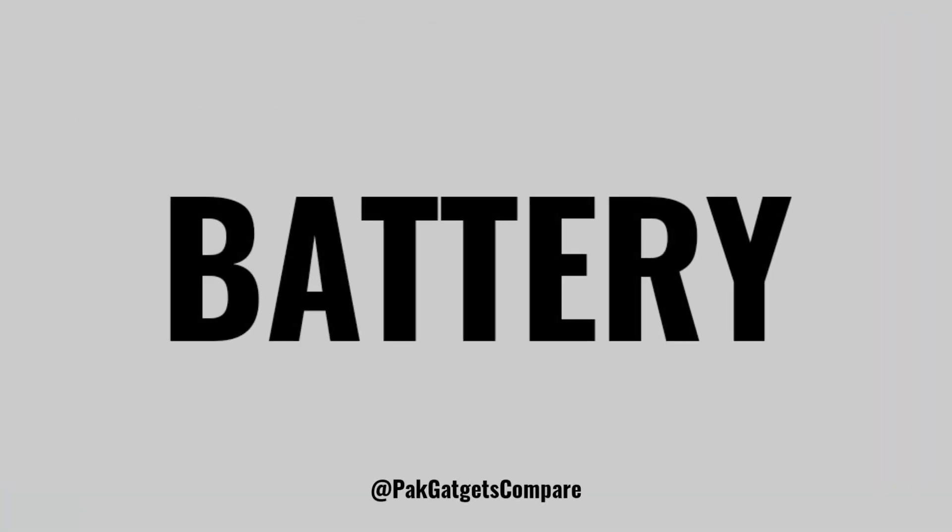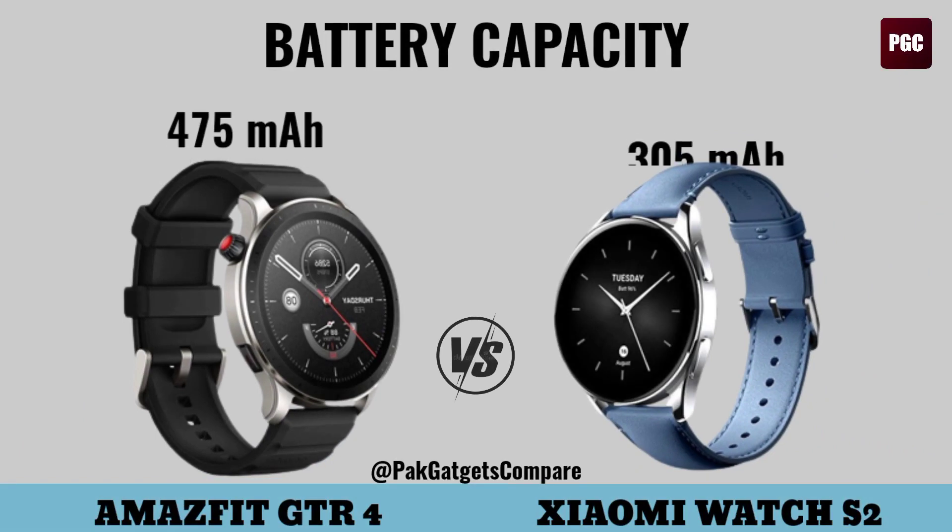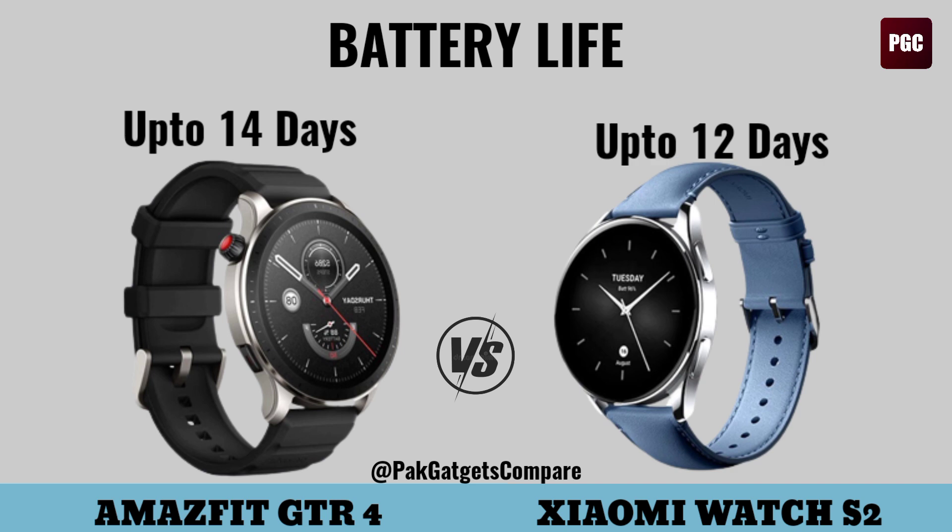Battery. Battery capacity, battery life.